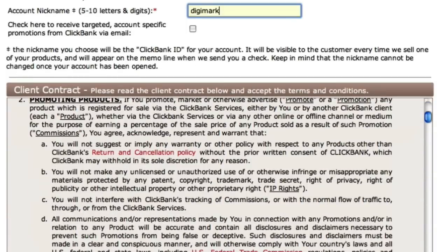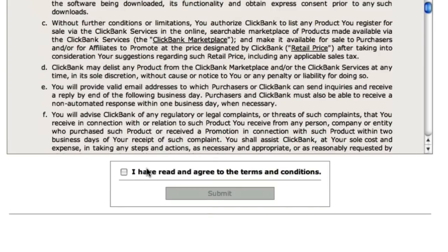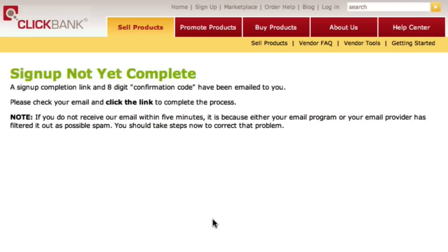I can then come down here and read the client contract, and once I'm happy with that, I can click this checkbox and click the submit button. Now I'm almost done. Clickbank has sent me an email containing an eight-digit confirmation code. So let's go and check my email account.